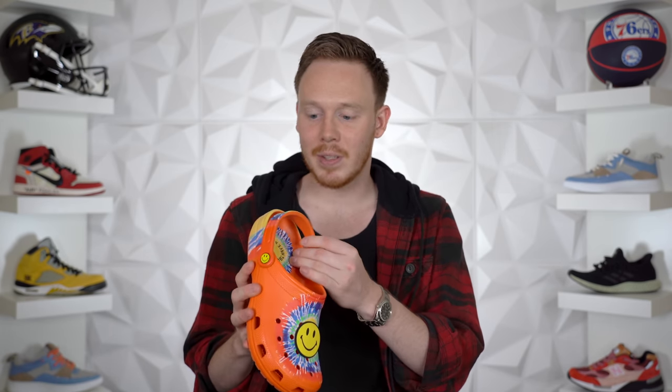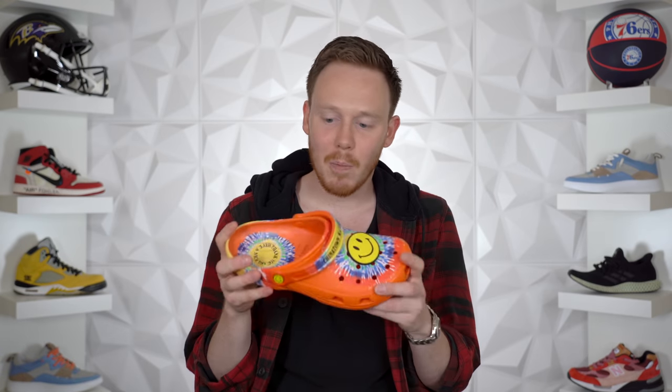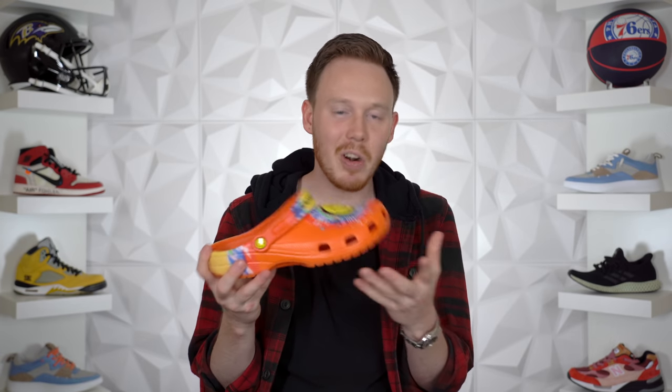Now let's move on to a couple of brands I only have a few pairs of. First up is Crocs — yes, I do have a pair. This is the Chinatown Market Crocs that I picked up at ComplexCon last year. It's more comfortable than I thought it would be, and I've worn it a couple times. It's all right.